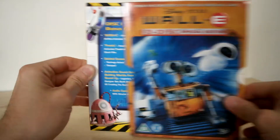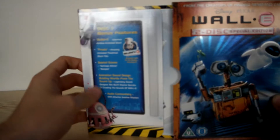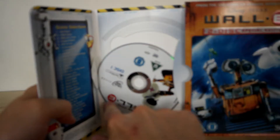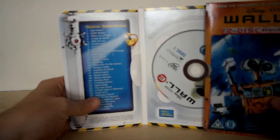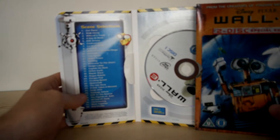And you pull the other side — oh, this one falls out. Anyway, you get the idea. It sits in there, disc falls out — it shouldn't really — but it's basically got the main film and scene selections.